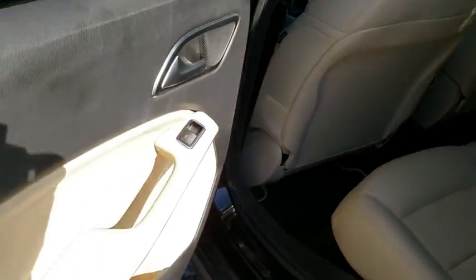Brake assist, tachometer, remote keyless entry, front reading lamps. This beauty will even make your house keys jealous. Drive it today.